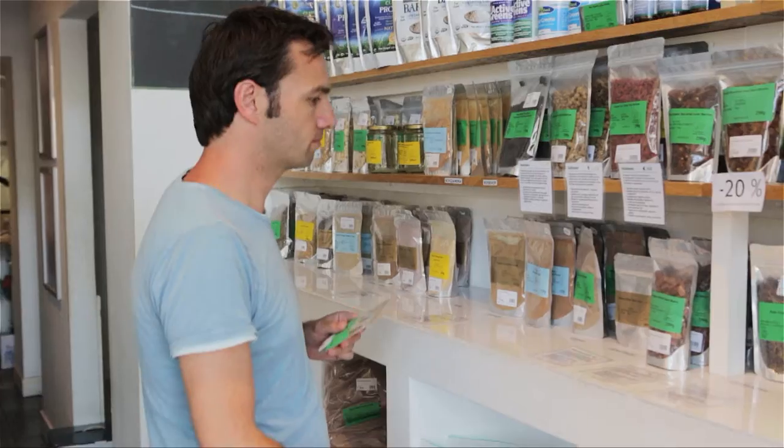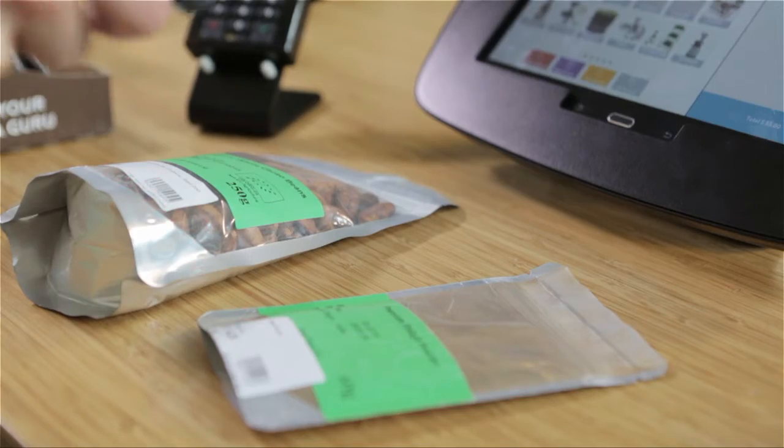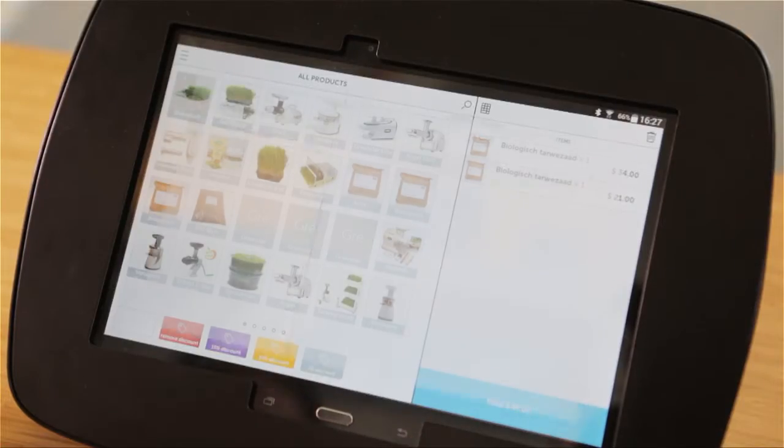There are two reasons why we decided to build on top of existing e-commerce platforms. One, merchants have already spent a lot of time learning how to use and manage their online stores. Why force the merchants to learn something new when they can use what they already know to manage their offline stores as well? The second being, most of these e-commerce stores have been built for almost five years, which means it's a very stable product. Building our POS on top of something that is very stable makes sure that we bring a very good and stable product to the market.